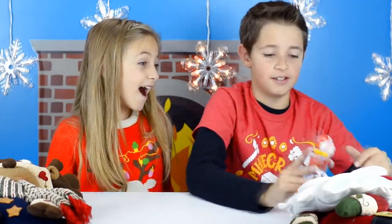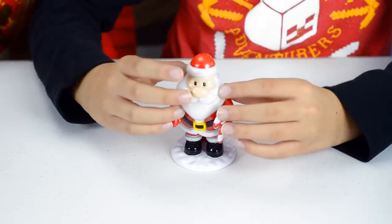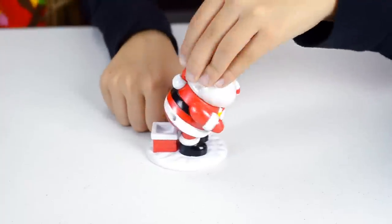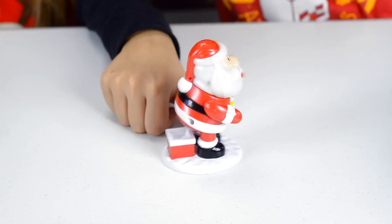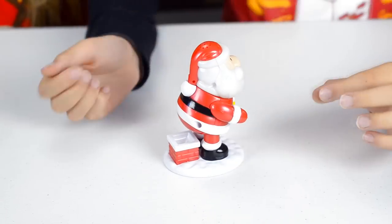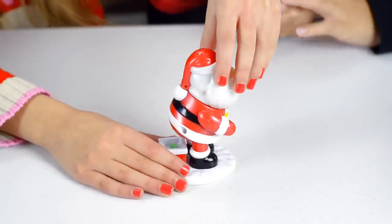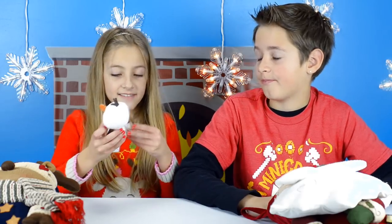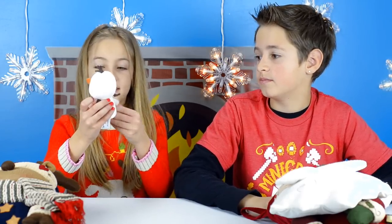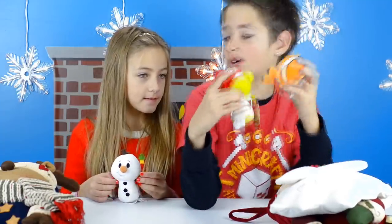The next item is the Santa Pooper. What's really cool about it is that it talks, it lights up, and it poops candy. Green means good — let's see if I'm on the naughty side. You're good! Yay! We also got Olaf, Yoda, Nemo, and Dory versions.